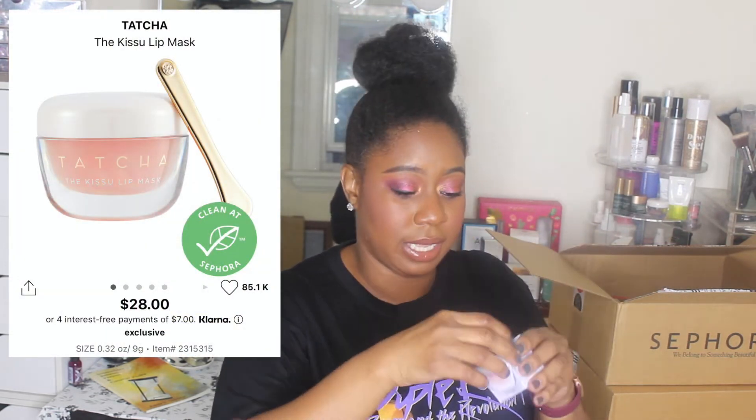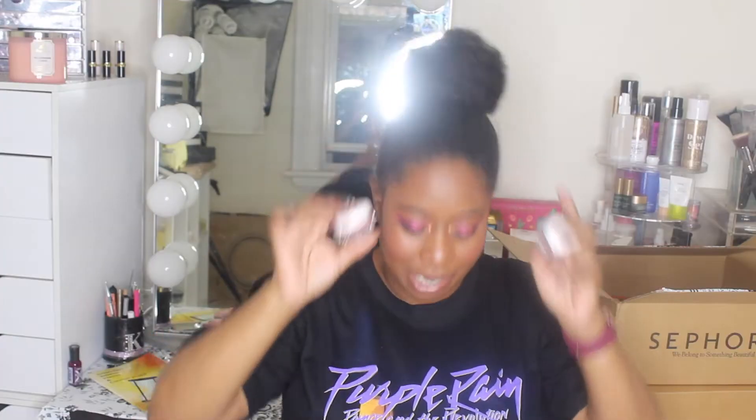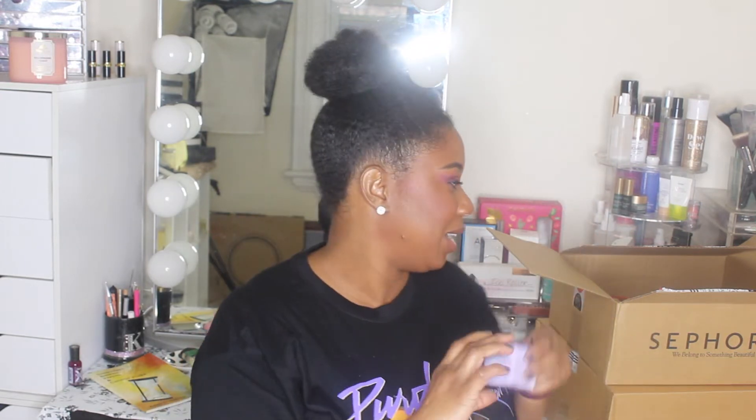This is a backup product — I picked up another Tatcha Kisoo Lip Mask. My current one is damn near almost done. This one is the full one and this is the one I've already used — little to no product left. I love this mask. A lot of people love the Laneige lip mask, but I feel that with this one my lips are actually really hydrated when I wake up in the morning. Definitely picked up a backup.